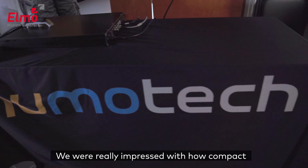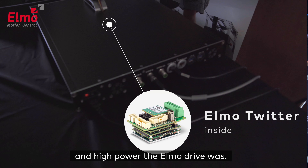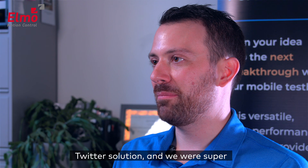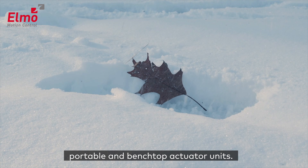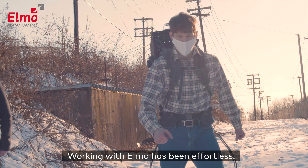We're really impressed with how compact and high power the ELMO drive was. We trialed the ELMO Twitter solution and we were super happy with it, and that's now the standard for our portable and benchtop actuator units. Working with ELMO has been effortless.